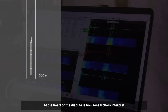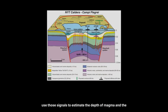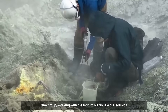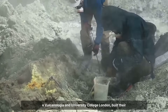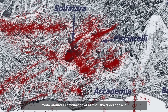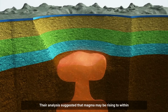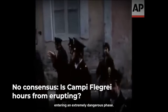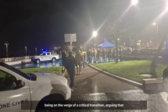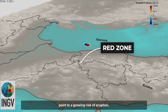At the heart of the dispute is how researchers interpret seismic signals and gas emissions — specifically how they use those signals to estimate the depth of magma and the state of the volcanic system. One group, working with the Istituto Nazionale di Geofisica e Vulcanologia and University College London, built their model around a combination of earthquake relocation and surface gas readings. Their analysis suggested that magma may be rising to within 4 km of the surface, and that the system is entering an extremely dangerous phase. They called for authorities to classify Campi Flegrei as being on the verge of a critical transition, arguing that the patterns of carbon dioxide spikes and shallow seismicity point to a growing risk of eruption.